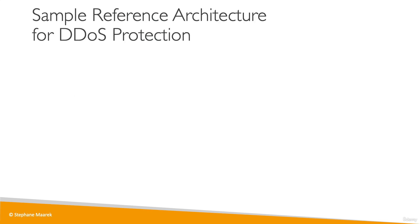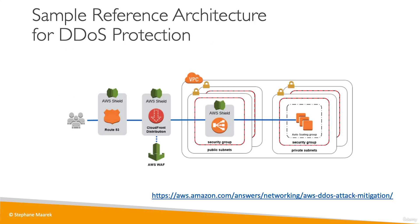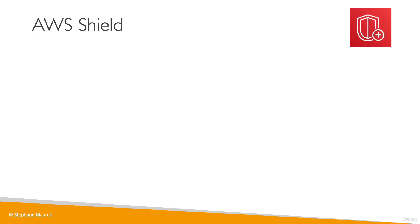Here is what the sample reference architecture looks like for DDoS protection. We have our users, and they will be routed through the DNS on Route 53, which is protected by Shield, so your DNS is safe from DDoS attack. Then you should use a CloudFront distribution to make sure your content is cached at the edge, and it is also protected by Shield. In case you need to filter and protect from an attack, you can use the web application firewall. To serve that application, use a load balancer in a public subnet that will scale for you, and behind the load balancer, EC2 instances in an autoscaling group to handle higher demand.